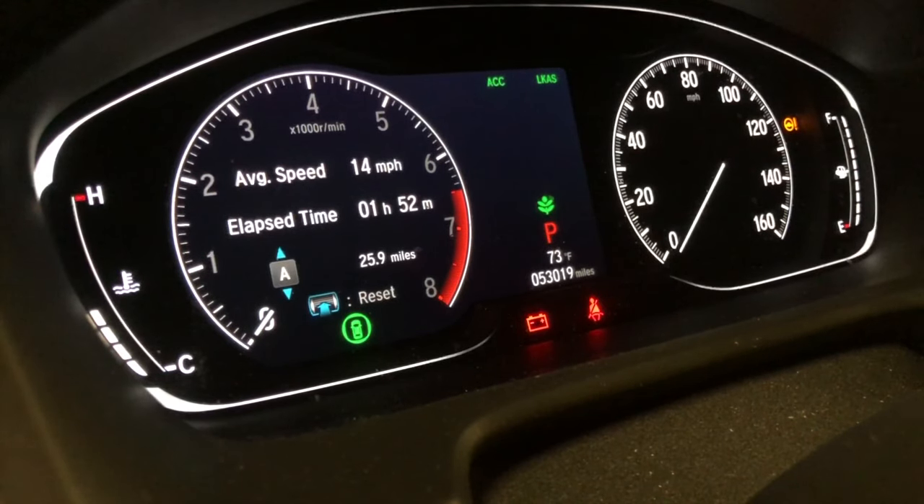Speed and time: my average speed for the 25 miles on trip A is 14 mph over 1 hour and 52 minutes of elapsed time. Trip B shows an average speed of 31 mph. The elapsed time shows 99 hours and 59 minutes, which I don't think is correct — I can't go 1,700 miles in 99 hours.